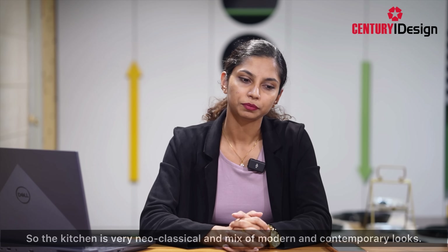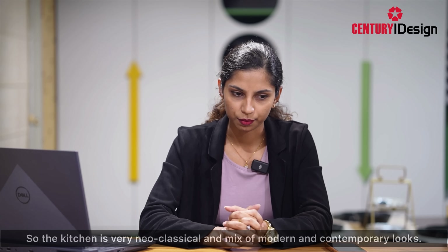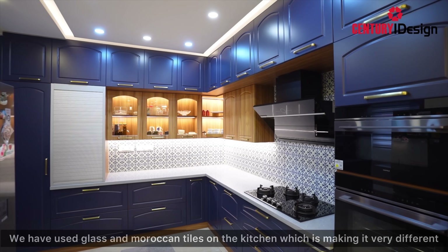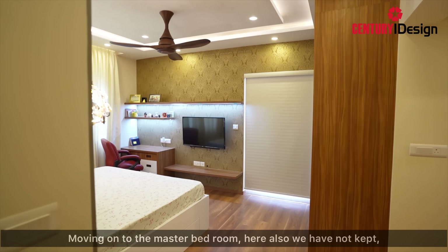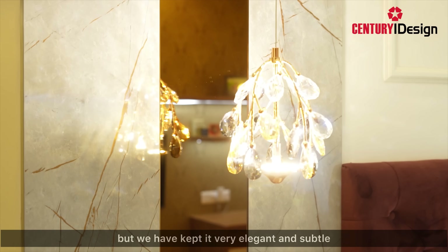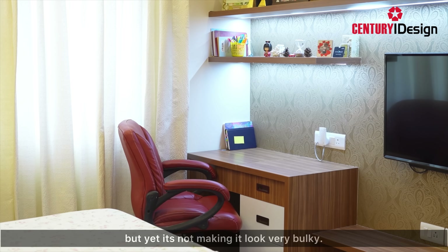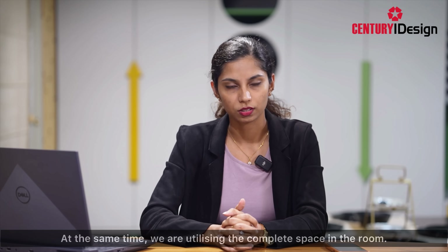The kitchen is very neoclassical — a mix of modern and contemporary looks. We have used glass and Moroccan tiles in the kitchen, which makes it very different. Moving on to the master bedroom, we have not added too many things to the design but kept it very elegant and subtle. There are two wardrobes in the room, yet it does not look bulky, and we are utilizing the complete space.